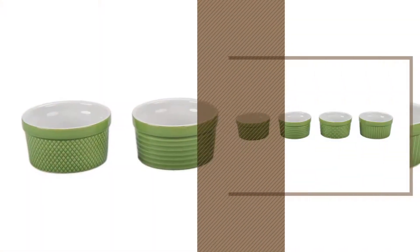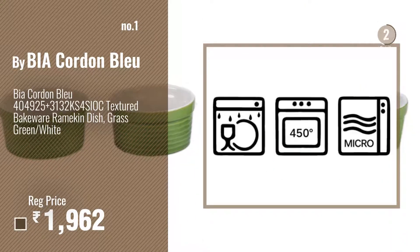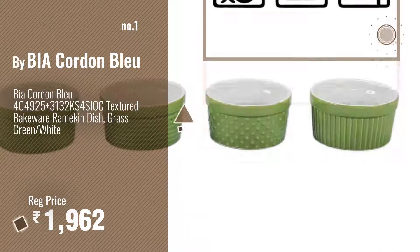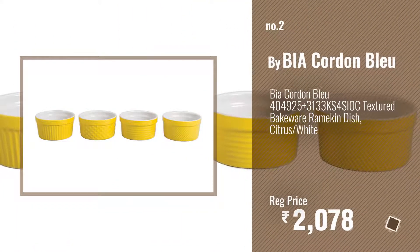Number one — most popular by BIA Cordon Bleu. Watch this video and choose your favorite. Number two — another great product by BIA Cordon Bleu.